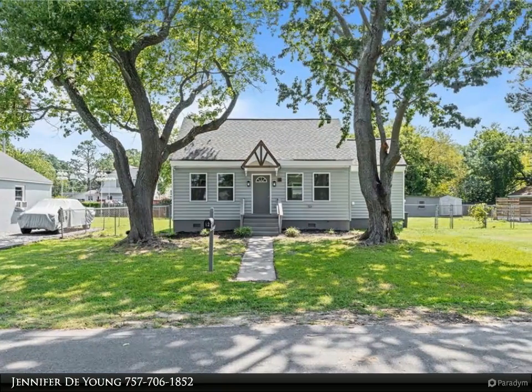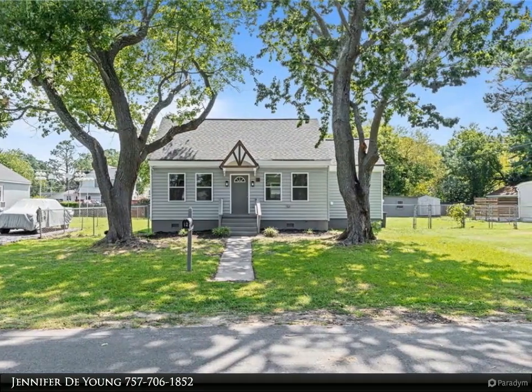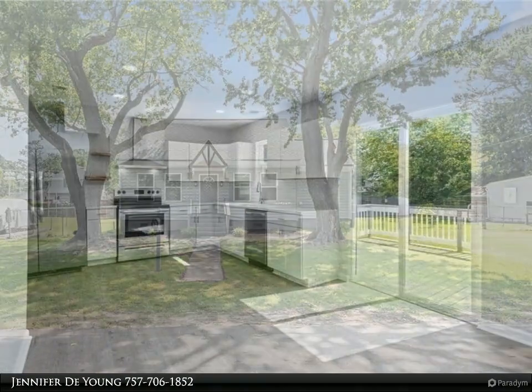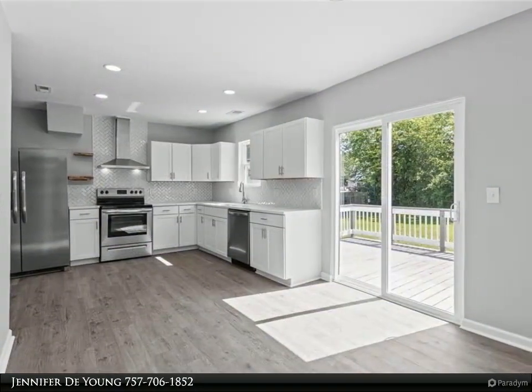This Berkshire Hathaway Home Services RW Town Realty property video is presented by Jennifer DeYoung. Beautifully renovated property with water views of the Harris River.